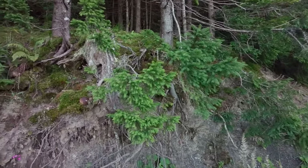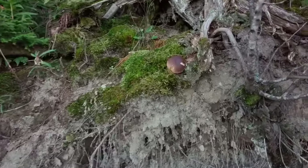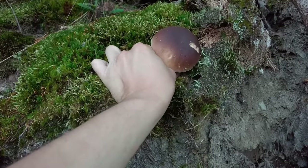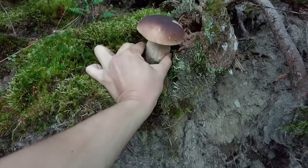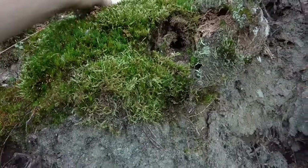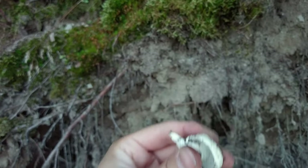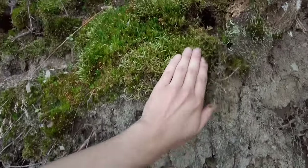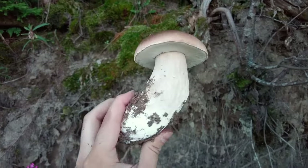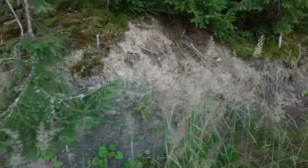This is a spot where I once found a beautiful cep growing upside down from this steep edge of the forest road. Look what's here today — it's not growing upside down but it's even more beautiful than back then. This one is so nice. I broke a little bit of a small one which was there.